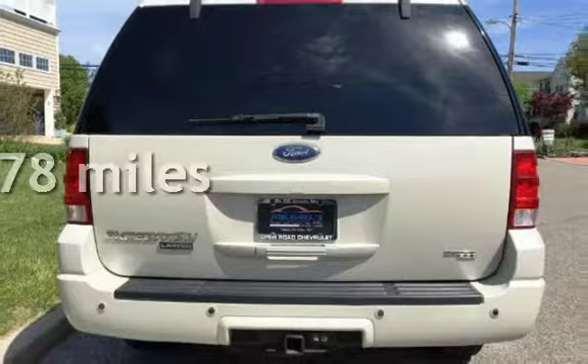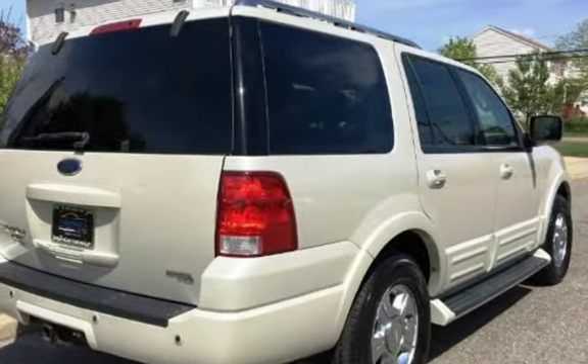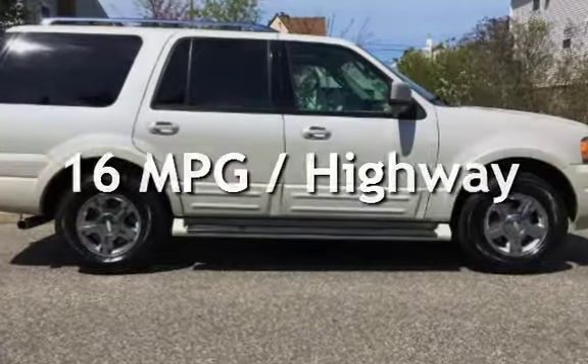This Ford has less than 110,000 miles on the odometer. Estimated fuel economy for this vehicle is 12 miles per gallon in the city, and 16 miles per gallon on the highway.